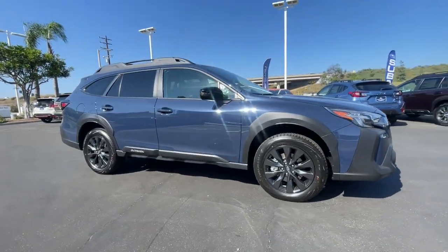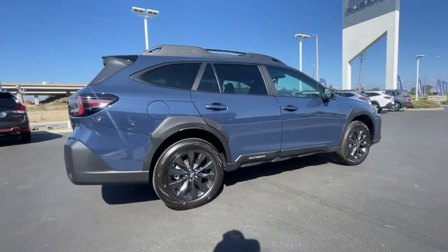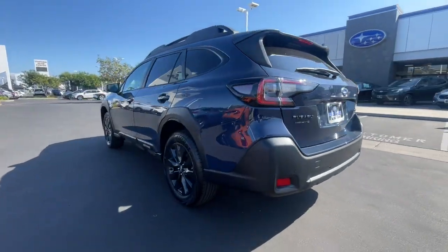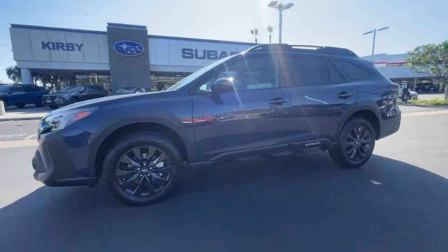Hop into the 2024 Subaru Outback. Have a look at this remarkably capable and practical Subaru Outback, the compact SUV with an adventurous spirit. Elevated road clearance, all-wheel drive, and impressive towing capacity help you make the most of every excursion.